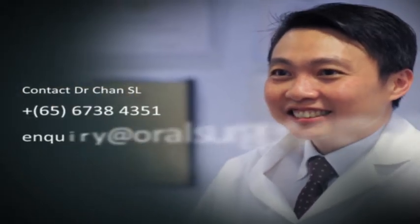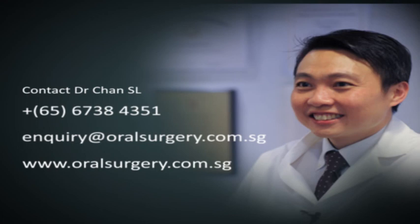Hi, I'm Dr. S.L. Chan from Aesthetic and Reconstructive Visual Surgery here at Mount Elizabeth Medical Center.